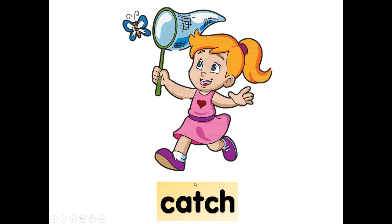What is she doing? Catching butterflies. Catch. C-A-T-C-H, catch. Again, catch. It's just like a fisherman — catch fish.